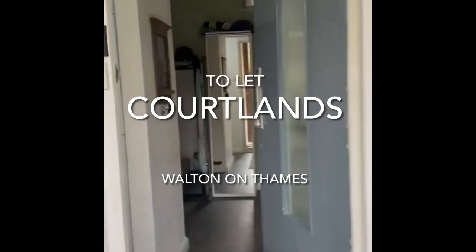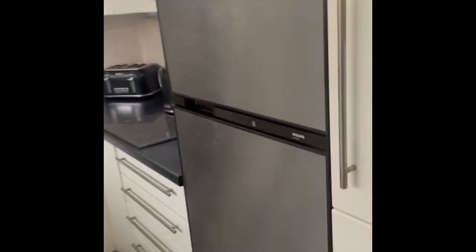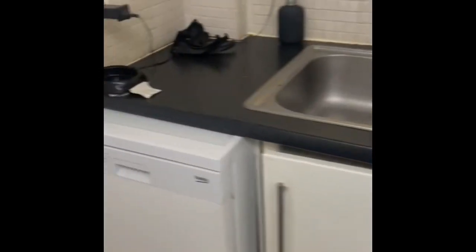So this is number five Curtlands. Coming to the left you've got your kitchen with all your white goods in here, washing machine as well, and then just coming through you've got some understair storage, then just into the living room.